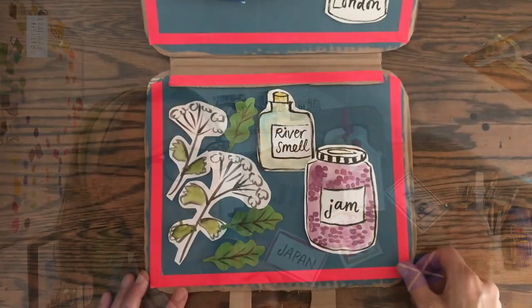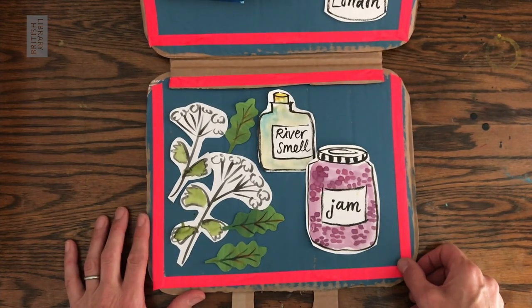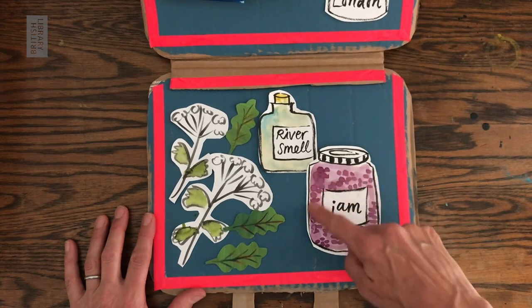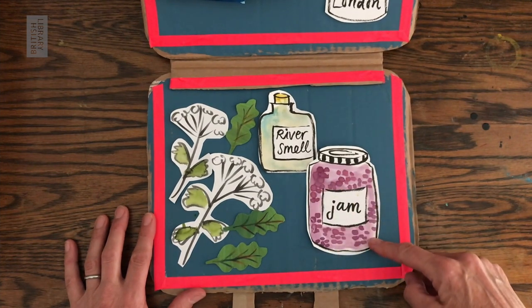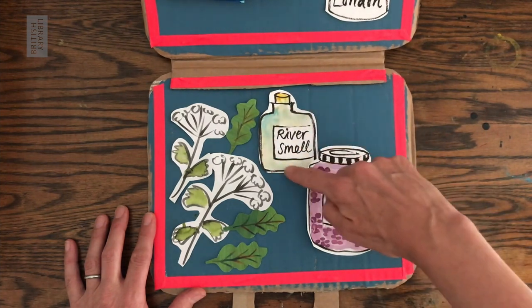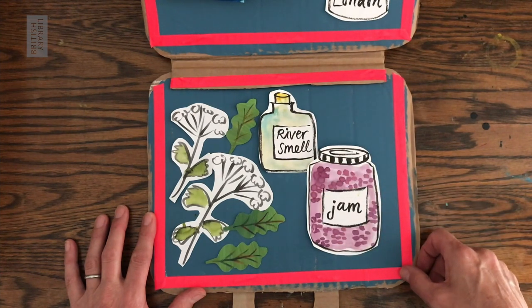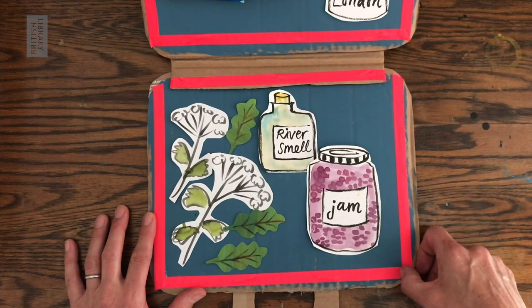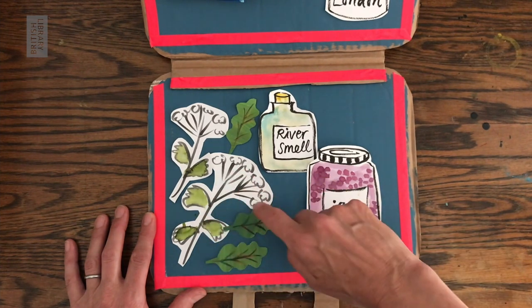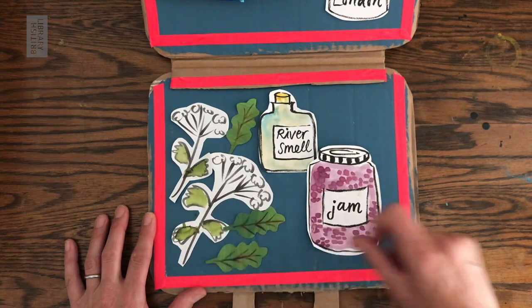Do you want to see inside? Inside my suitcase, I've put the sort of things that I'd like to have if I was far away to remind me of home. I've put in a jar of blackberry jam, a bit like Paddington's marmalade. I've bottled the smell of a river because that's something I really enjoy smelling, and I think I'd really miss it if I lived somewhere very hot. I've put some of my favourite wildflowers and some oak leaves for a little bit of vegetation from home.